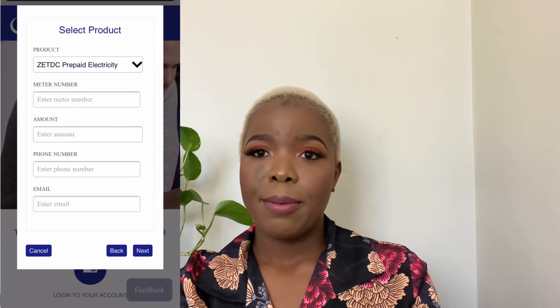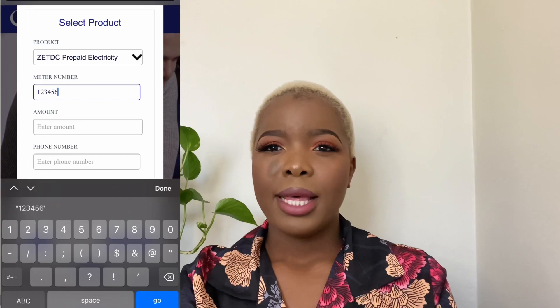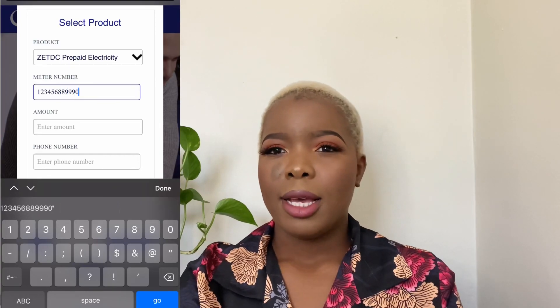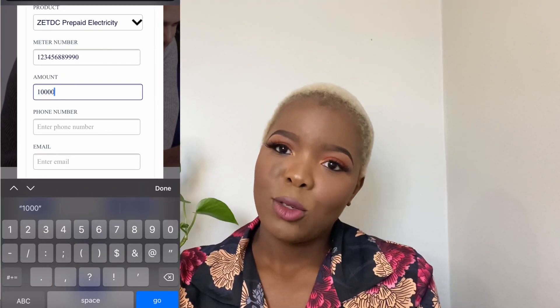When you need to top up your ZESA prepaid units, you can purchase your token by entering your meter number and the amount you want. There are many resellers in the market where you can purchase ZESA tokens, as well as various payment gateways including banking platforms and mobile wallets.